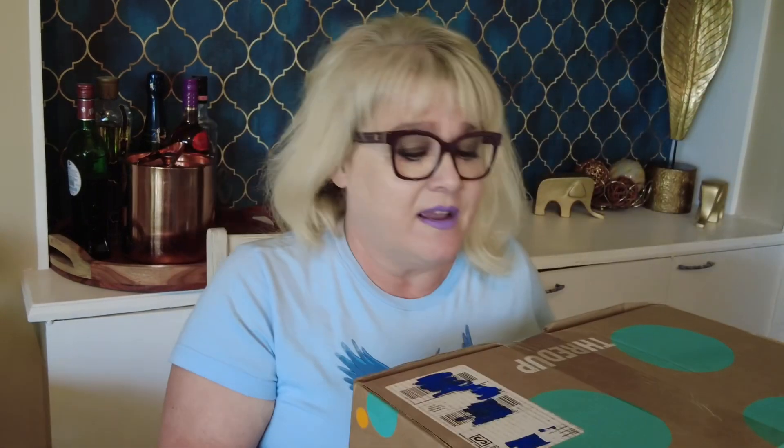This is one of the bigger boxes, pretty heavy, and it's from Mechanicsburg, Pennsylvania. If you do these unboxings, you probably know Mechanicsburg is where they're coming from these days. They only put one piece of tape on and it never seems to come off easily. I've noticed ThredUP has not been restocking these boxes as often as they used to.